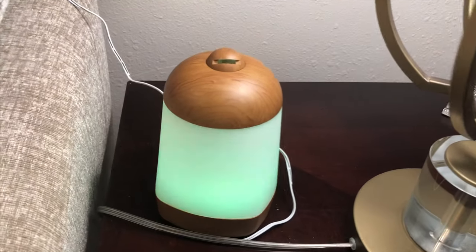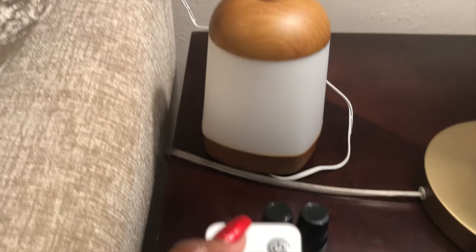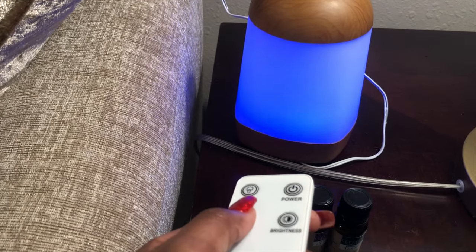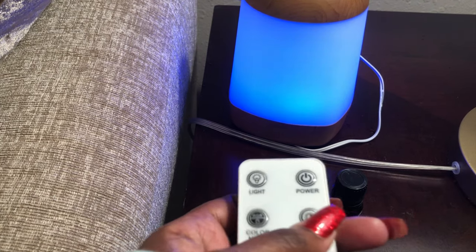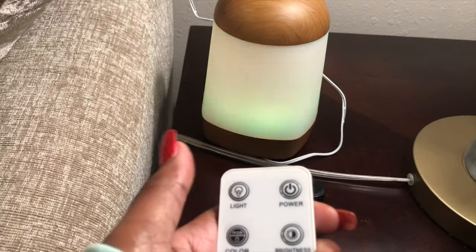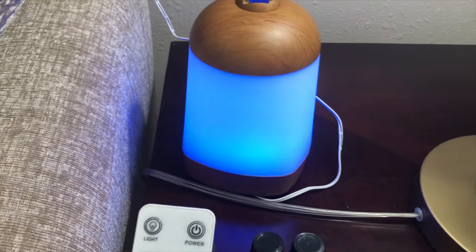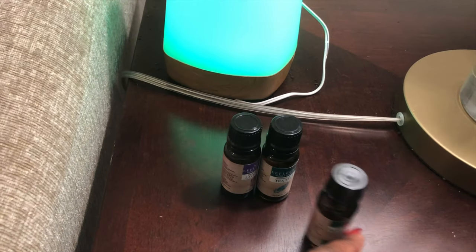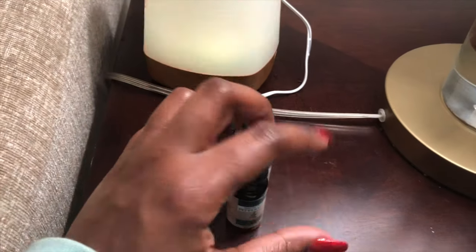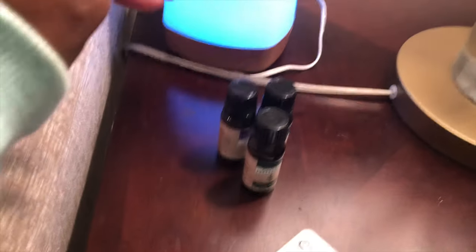This is the last thing I have to show you — get one of these, it's really awesome. It has a remote so you can turn the light off while it still runs, change it to one color, and adjust the brightness. I got my essential oils from TJ Maxx — they have a lot of them and I caught them on sale. Essential oils are actually expensive, so try to catch them on sale or check Amazon.